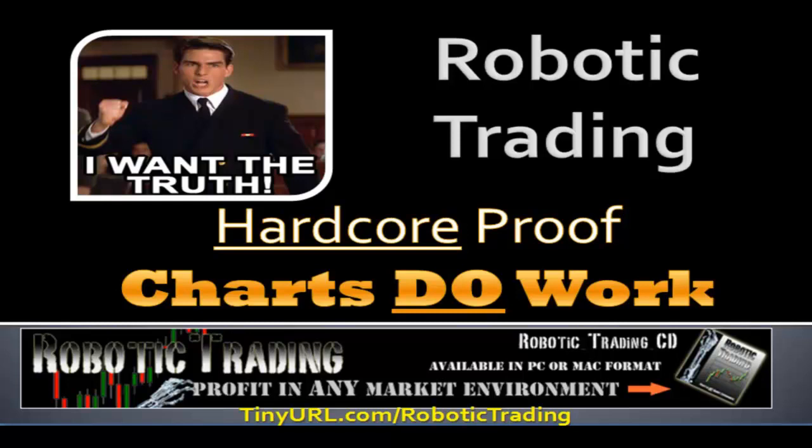You're going to have to make an investment of your time and effort to learn them, but when you do learn them and understand them and what to look for, as this video is going to show with documentable proof, they do indeed work as a profit-producing strategy.